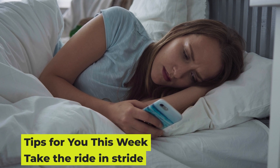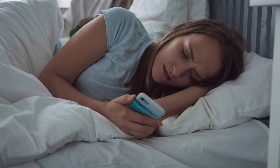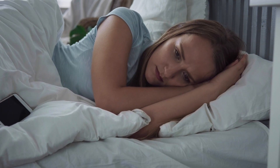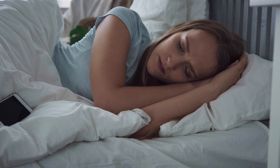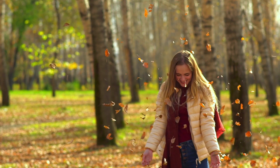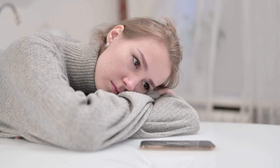Tips for you this week: take the ride in stride. Crying uncontrollably one minute, laughing hysterically the next — these emotional highs and lows are par for the pregnancy course. Mood swings are mostly felt during the first trimester, with a second-trimester break, but be forewarned they often return for the last few months of pregnancy.